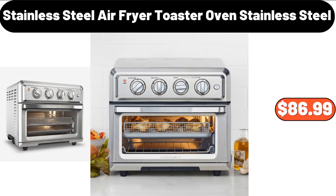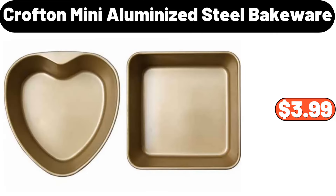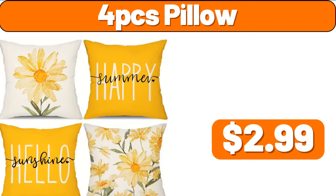6-Piece Stainless Steel Air Fryer Toaster Oven, $86.99. 7-Piece Wall Clock for Living Room Decor, $21.99. 7-Piece Stainless Profton Mini Aluminized Steel Bakeware, $3.99. 4-PCS Pillow, $2.99.